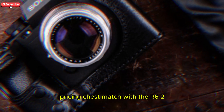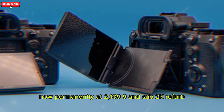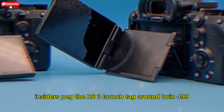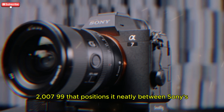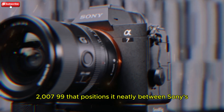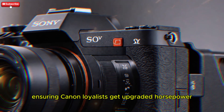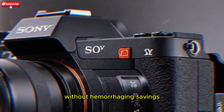In a pricing chess match, with the R6 II now permanently at $2,199 and sub-$2K refurb, insiders peg the R6 III launch tag around $2,499–$2,799. That positions it neatly between Sony's A7 IV sale price and the rumored A7V sticker, ensuring Canon loyalists get upgraded horsepower without hemorrhaging savings.